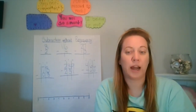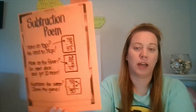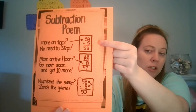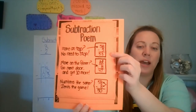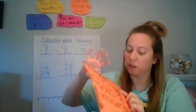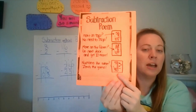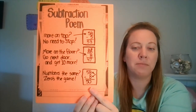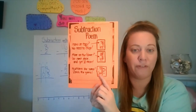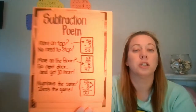Now that our brains are warmed up, I have some subtraction poems we used in class — these should look really familiar. We're going to ignore the middle one this week and focus on the top and bottom. The top one says 'More on top, no need to stop' — meaning if the top number is bigger, you just subtract down normally. The bottom says 'Numbers the same, zeros the game' — any time you have the same number on top and bottom, the answer is always zero. For example, 58 minus 8: both ones digits are eight, so eight minus eight gives you zero.